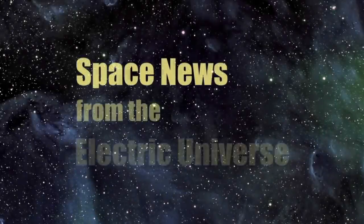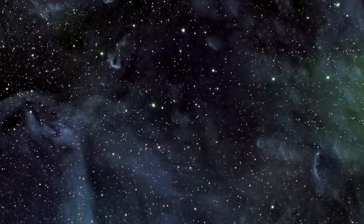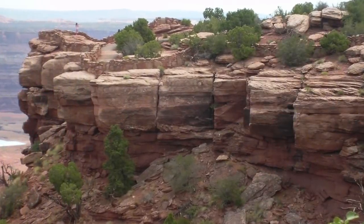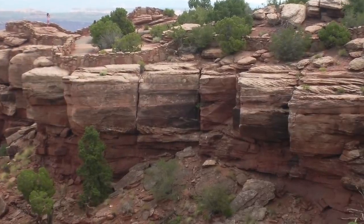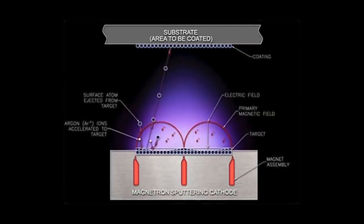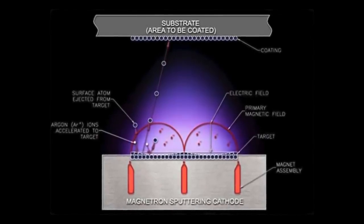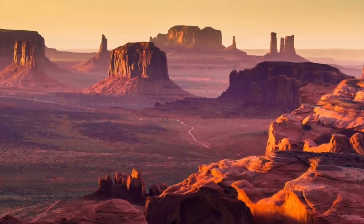Welcome to Space News from the Electric Universe brought to you by the Thunderbolts Project at Thunderbolts.info. In the conclusion of this three-part presentation, Andrew Hall continues his meticulous analysis of compelling evidence for electrical scarring throughout the American Southwest. In parts 1 and 2, Hall explored the complex electrical discharge process called sputtering discharge and how this process might have shaped the breathtaking features on the Colorado Plateau.